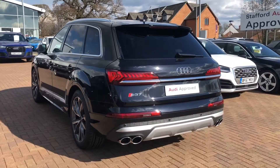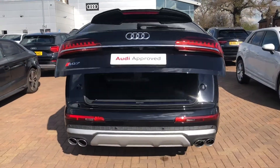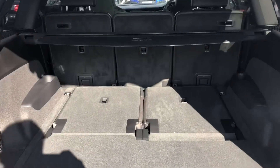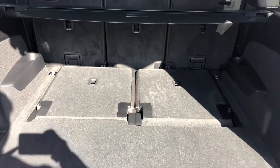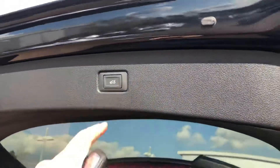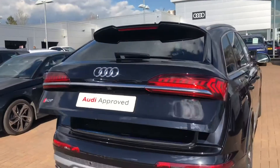All of our Audi approved vehicles do come with a 12 month warranty and 12 month roadside assist. The car does come with the power operated tailgate, so two clicks of the button on your key and it'll open for you. It is a seven seater, so you've got two more seats at the back, and to close it you simply press the button there and it'll close itself.